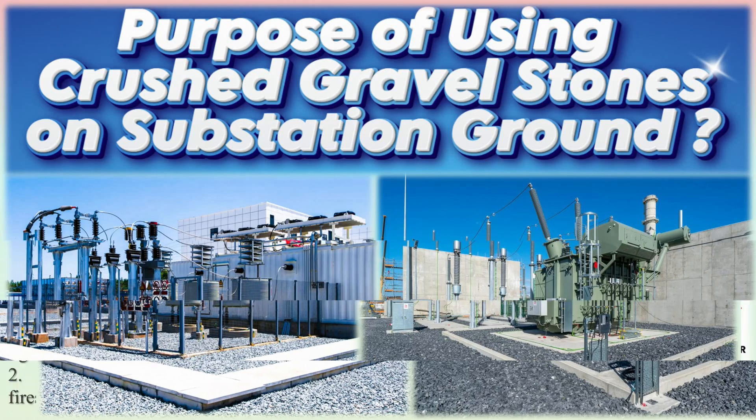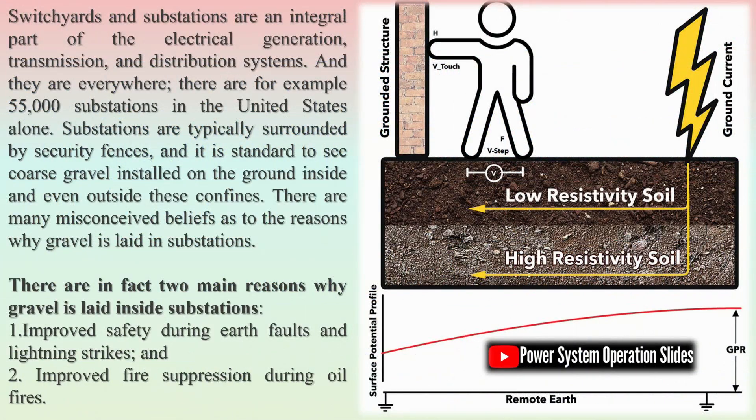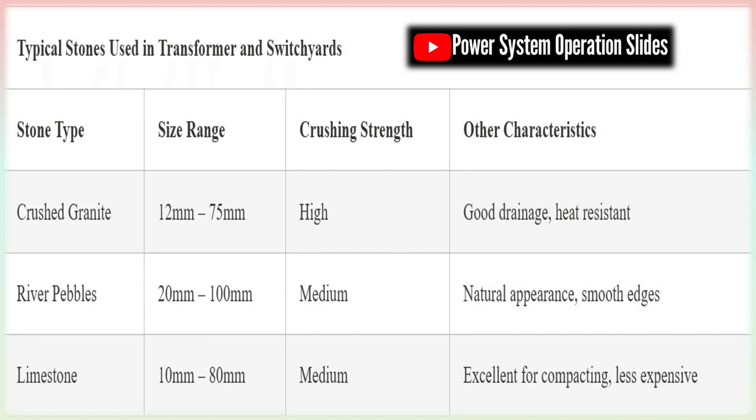Switchyards are a critical component of electrical substations, serving as the interface between high-voltage transmission lines and the systems that distribute power to consumers. These areas house various electrical components such as transformers, circuit breakers, isolators, and busbars, all operating under high-voltage. The choice of ground surface material in these high-voltage environments plays a vital role in ensuring operational safety and equipment integrity.